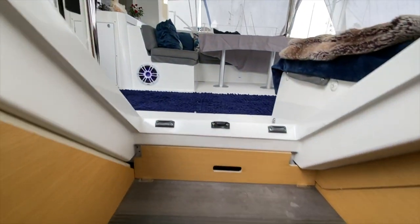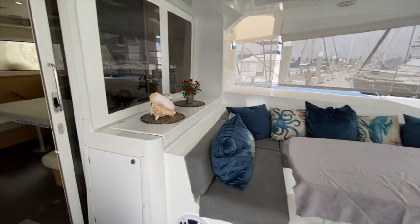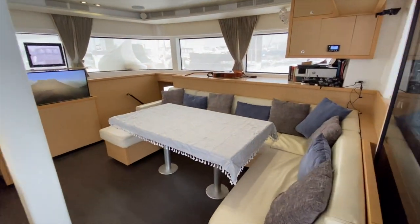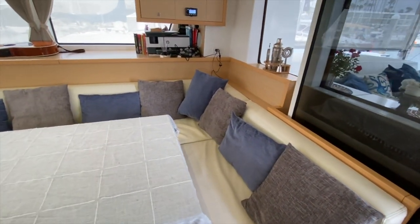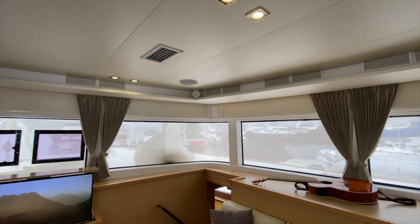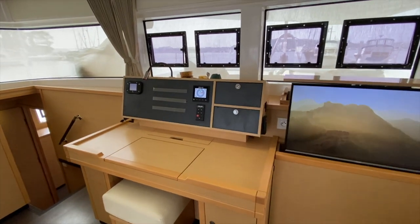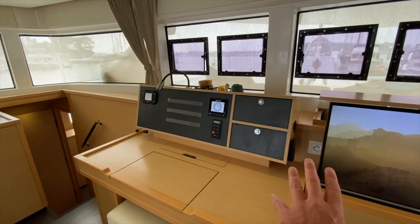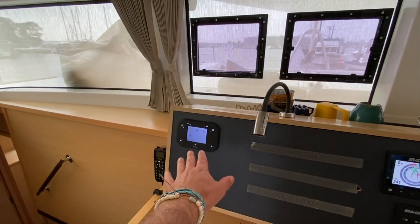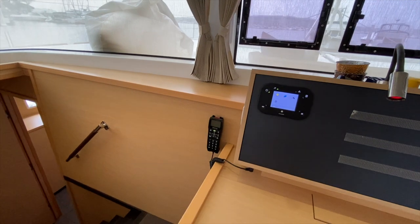As we make our way back up through the aft cockpit and into the salon, it's very impressive with an integrated galley. Starting on the starboard side, you can see this large L-shaped seating, lots of cabinetry, air conditioning and heating vents, and LED lights. We have a flat-screen Samsung television and a forward-facing nav station with water maker controls, generator controls, our B&G system, and autopilot control so you can steer from down below. We also have a Schreiber panel for all electrical systems and a wired VHF controller.